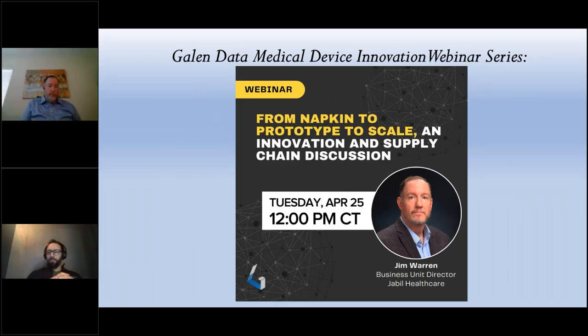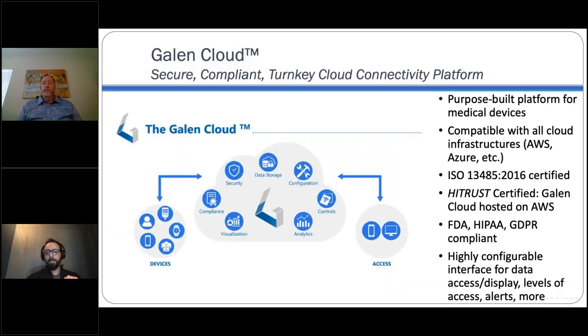Hello, everyone, and welcome to the 31st installment of the Galen Data Medical Device Innovation Webinar Series. I'll be your host today. My name is Dwayne Mancini, I'm the CEO at Project MedTech. Today, we'll be hearing from Jim Warren at Jabil for a discussion on napkin to prototype to scale, an innovation and supply chain discussion. First, a few housekeeping slides and some information on Galen Data.